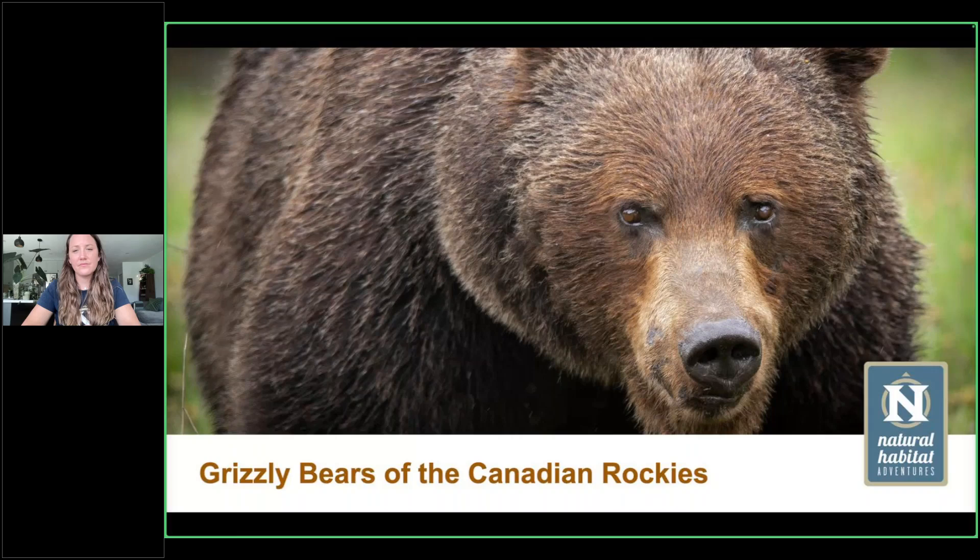Welcome to Natural Habitat Adventures Daily Dose of Nature. Today's topic: get to know the grizzly bears of the Canadian Rockies. Presented by NatHab Expedition Leader Leanne Thompson. I'm your host, Rob Mess.